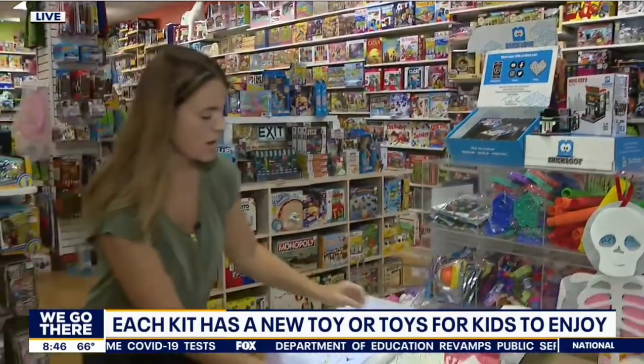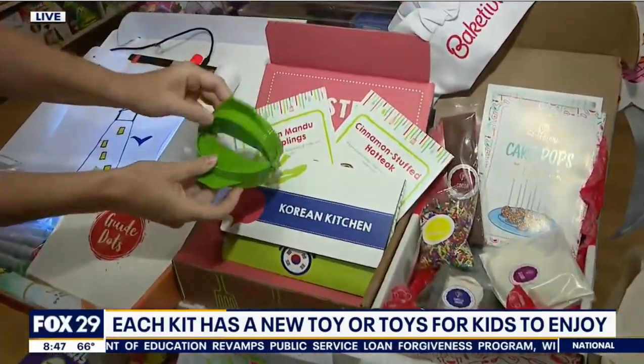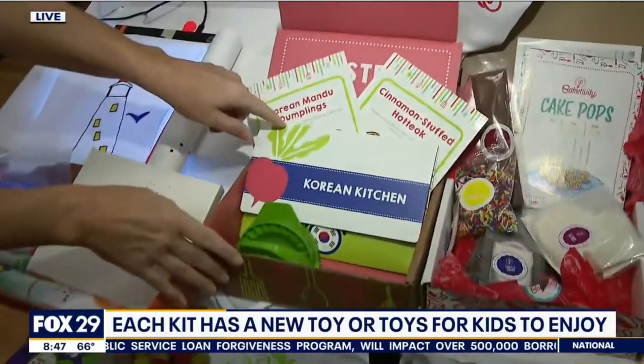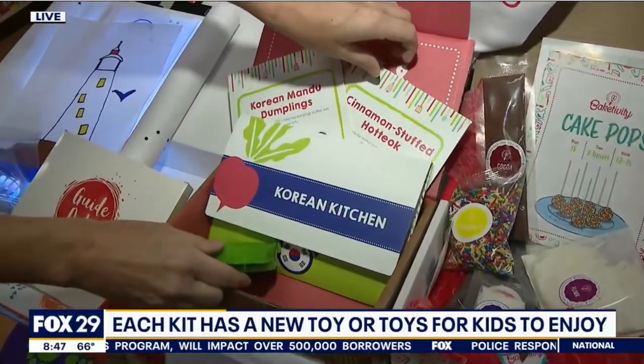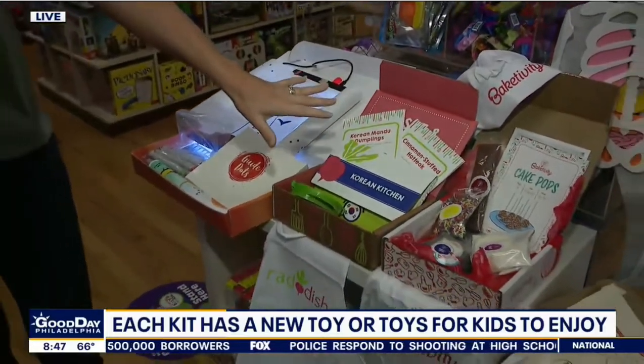Rad Dish — this is a cooking kit. It comes with a little kitchen tool, an apron, and each month is a different theme. This one is Korean Kitchen, so you can make dumplings. There are recipes included, and it teaches you about different cultures. This is great for a cooking fan.